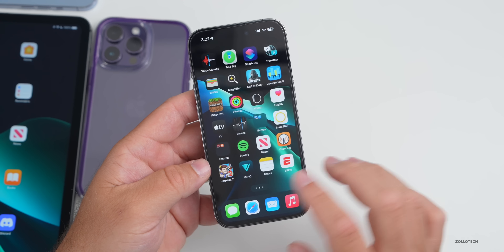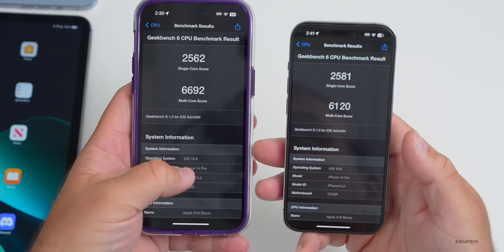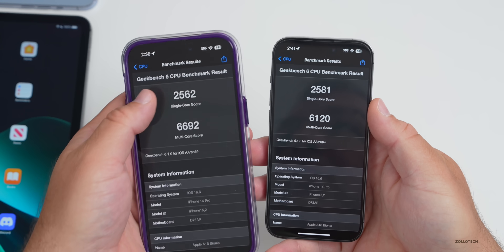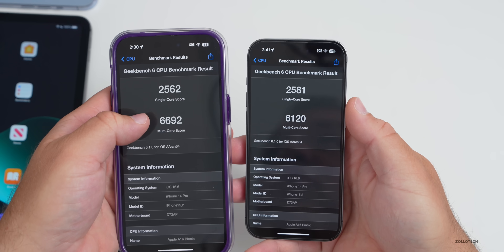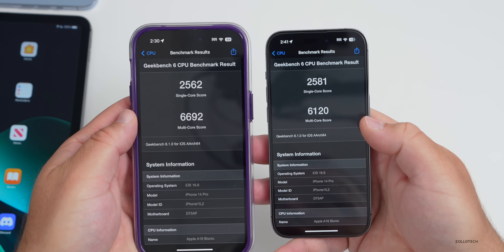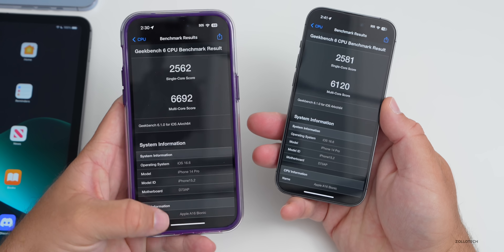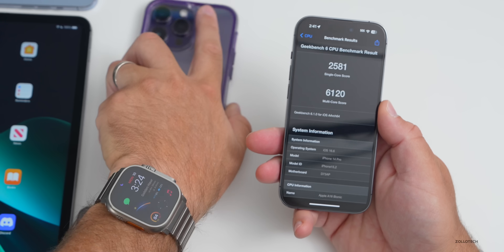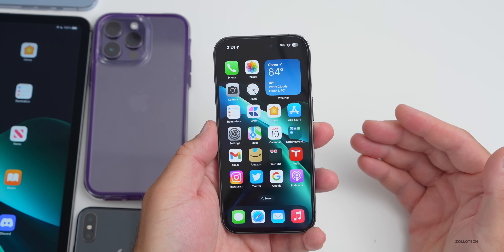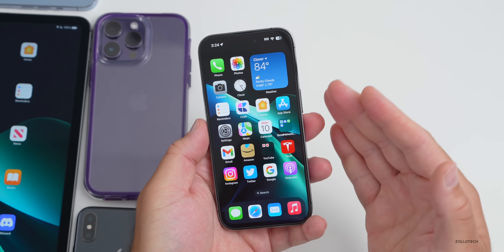I ran benchmarks on this device. Comparing beta 4 to beta 5 on the iPhone 14 Pro, the single-core score is 2581 versus 2562 — beta 5 is slightly higher. Multi-core is 6120 versus 6692 — a bit lower, but re-running it could change that. Overall it's fast, smooth, not getting warm, and seems to be a pretty good beta. Many people agreed in the YouTube community polls.